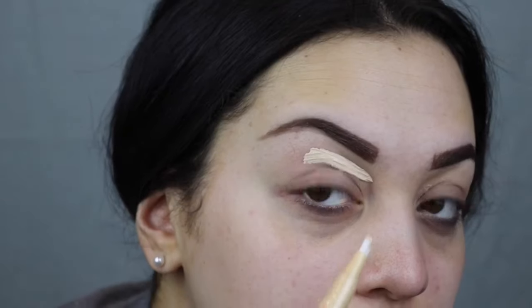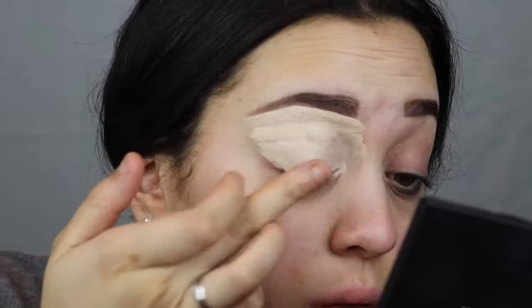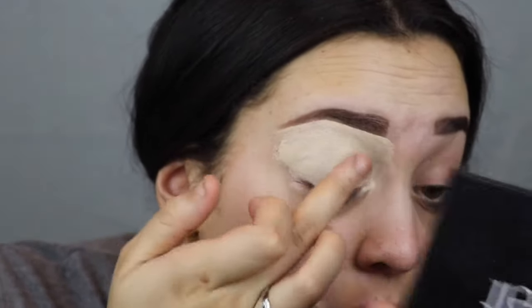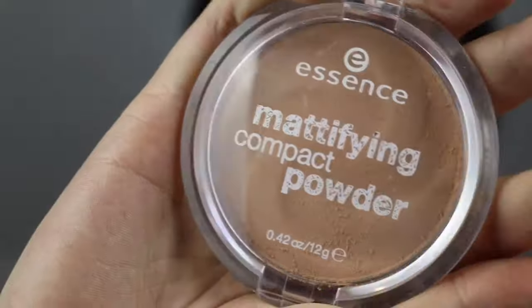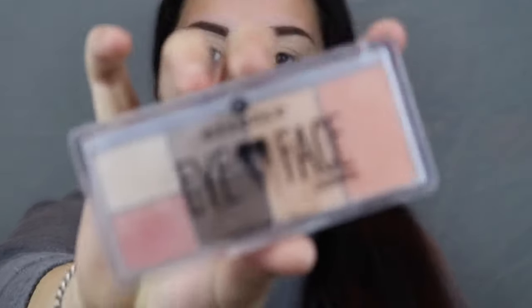Now I'm going to go in with this Essence Stay Natural Concealer in the shade Soft Nude. I've heard good things about this concealer, so it should be pretty good. I'm just going to blend it out with my finger like I normally do. Now I'm going into this mattifying powder in the shade Soft Beige and putting that all over my lid to set it. It looks pretty good — I thought it was going to be a little too dark because it looks dark in the case, but it's actually quite good.